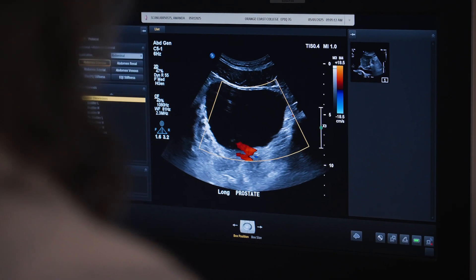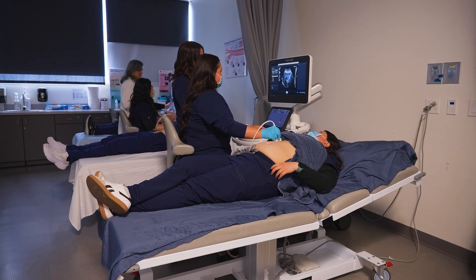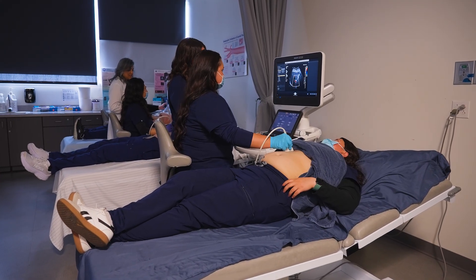Upon completing the DMS program at OCC, our graduates are able to enter the healthcare field as entry-level sonographers. Most of the time they work in hospitals, medical centers, or outpatient facilities. There's also a commercial avenue where they're able to get a job and actually sell ultrasound equipment.